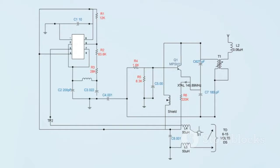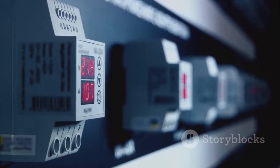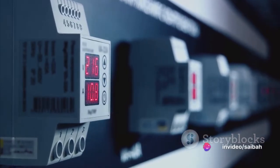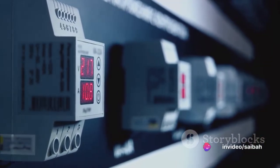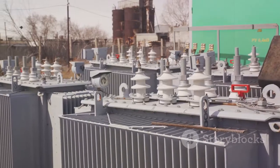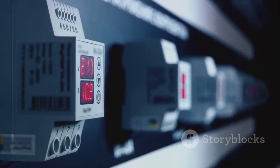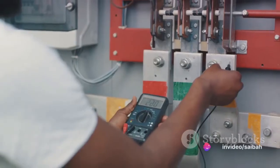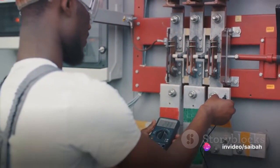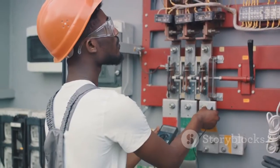Differential relays are used to monitor the difference in current between two points in a system, and if the difference exceeds a certain threshold, they initiate a trip operation. Phase sequence relays are used to protect equipment from phase reversal or phase imbalance that could potentially damage the equipment. Finally, pilot relays are used to control the operation of other relays or circuit breakers in a system. While there are many types of relays, each plays a unique role in protecting our electrical systems.